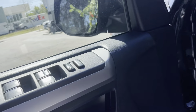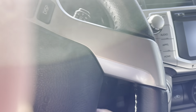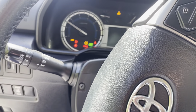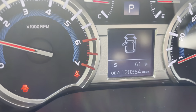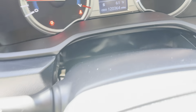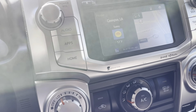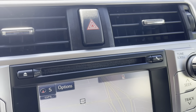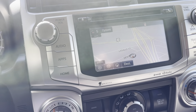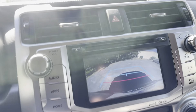It has up-down power windows. Got Bluetooth, got cruise control. Yes, it does have navigation and a CD player. And there's a rear camera.